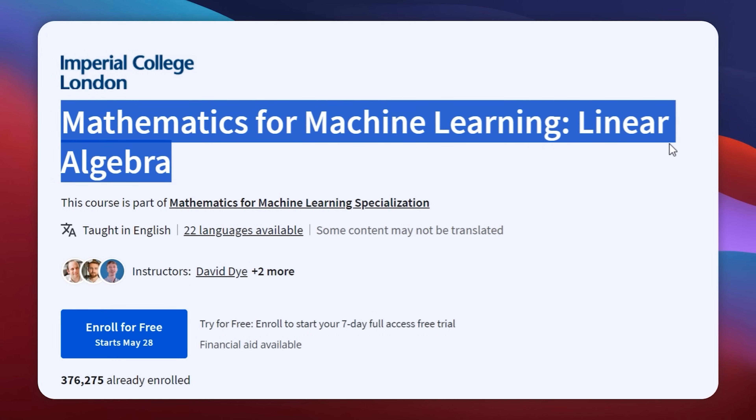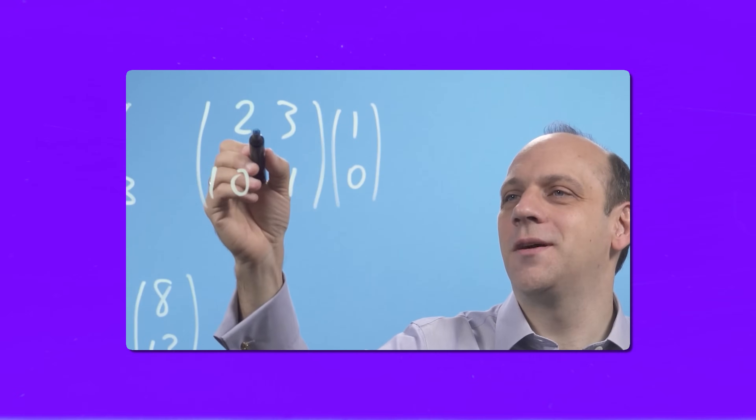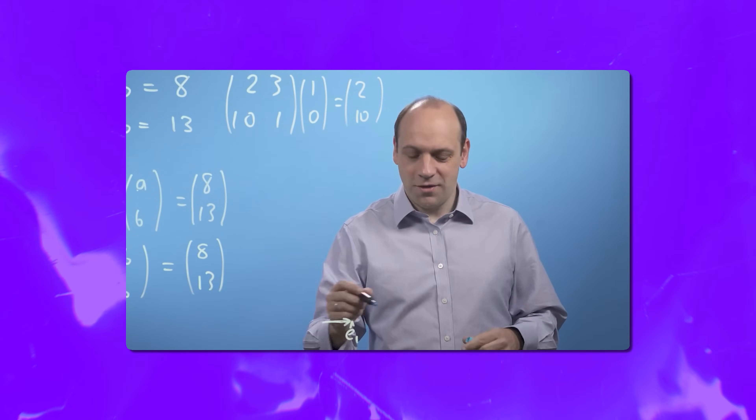The first course is Mathematics for Machine Learning: Linear Algebra. You will explore the exciting world of linear algebra — breaking down what it is all about and how it connects to the data used in machine learning. You will dive into vectors and matrices and learn how to work with and manipulate these mathematical tools to solve problems.